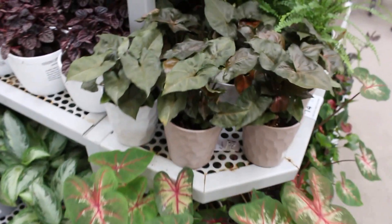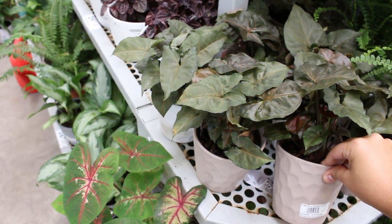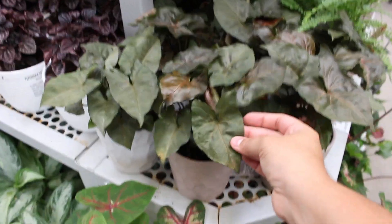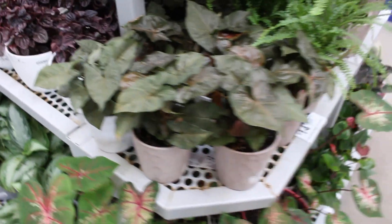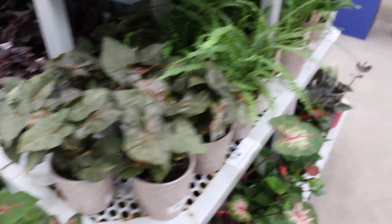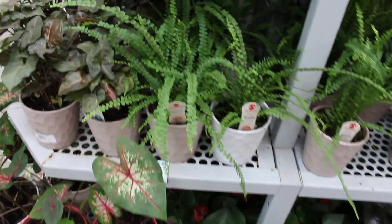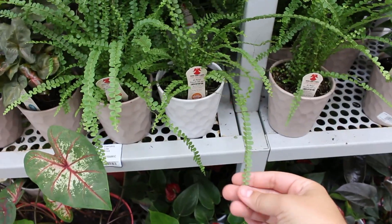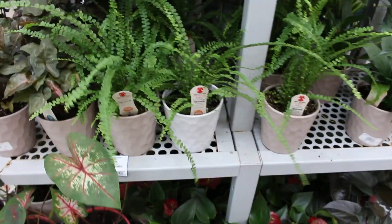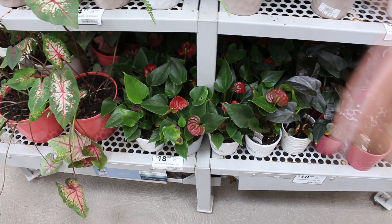There are these syngoniums as well — not too sure what kind; it says tranquil coastal plant, but it's some form of syngonium. I don't really like the color, it's pretty dull. I like the more colorful syngoniums or just the green syngoniums. And there's some ferns here as well — this is the lemon button fern, so dainty. This would be nice for a bathroom, hanging from a shelf or on the windowsill.